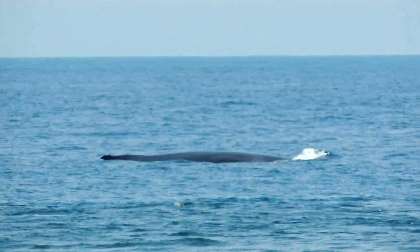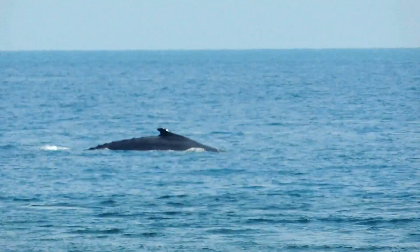Here you can see a mother and a calf making their way along the shipping channel adjacent to the island.